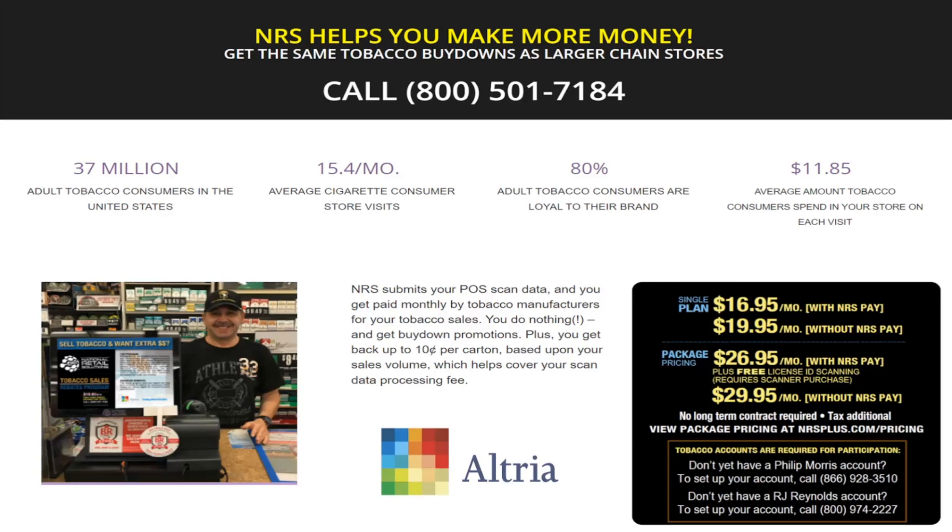Just like chain stores, you will now receive an email each month asking you to approve your Altria promotions. Once you hit approve, all your promotional rates will automatically update to the correct rates and time durations. To sign up with Altria, contact the Advantage API Support Center at 1-866-928-3510 option number 4, or you can email apisupport at altria.com.